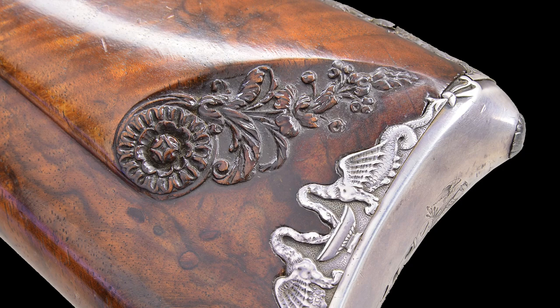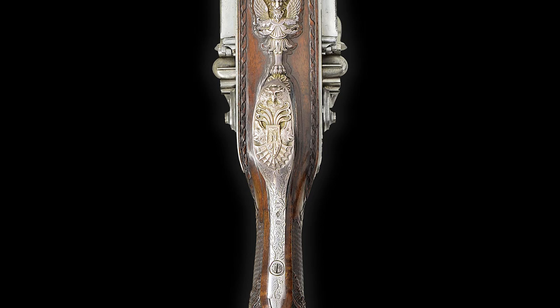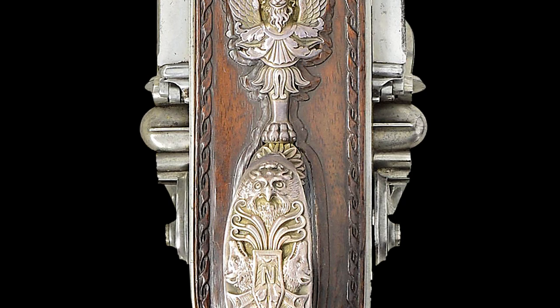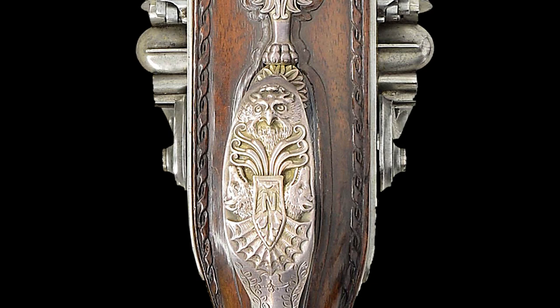The mounts are of highly ornate silver cast and chased in high relief, and the trigger guard has an ornate finial that is also cast and chased in relief with a grotesque mask of a winged wyvern, which leads to a bow and an owl's head over the Napoleonic end cipher. The paramount end appears at the center of a shield between two wolf heads.